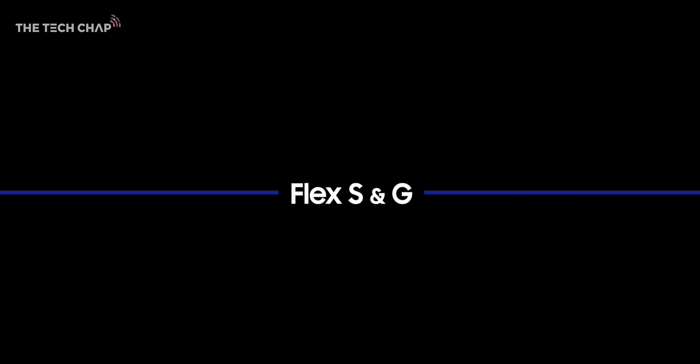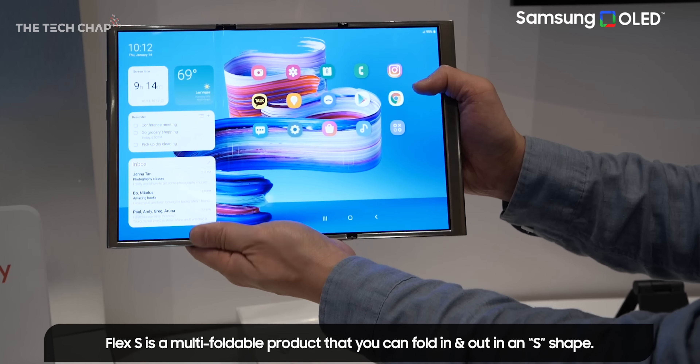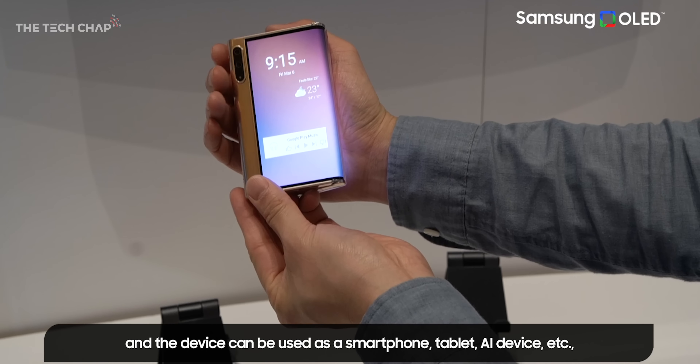If you haven't seen these yet, it feels like something out of Minority Report. These are just concepts and demos for now, but this new Flex S can fold in and out in an S shape, which lets you use it like a phone, a multi-screen setup, or just one big tablet.